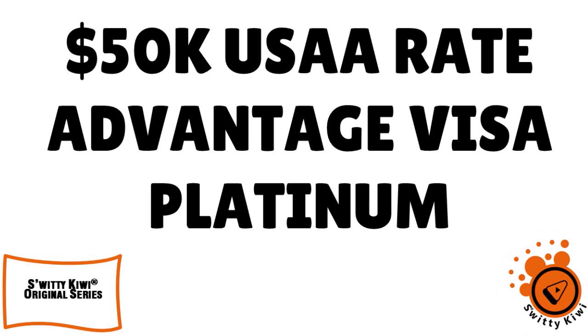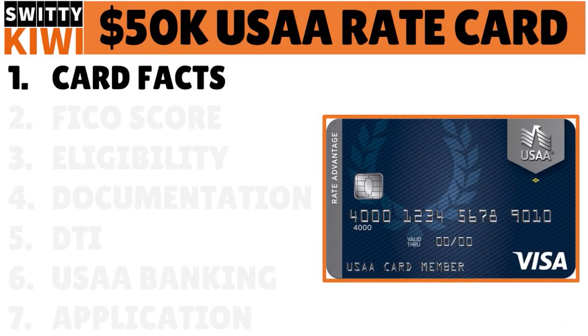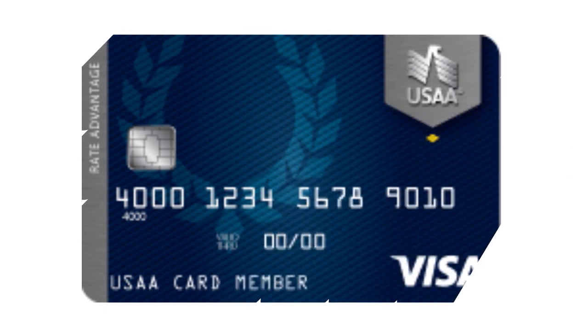In today's conversation I want to explain how to apply for a great USAA card — the USAA Rate Advantage Visa Platinum. The maximum limit here is $50,000, and I'll explain how you can get approved even if you have a less-than-stellar credit. The first thing you need to do is know the card facts. Look at the screen right now — this is a great card.